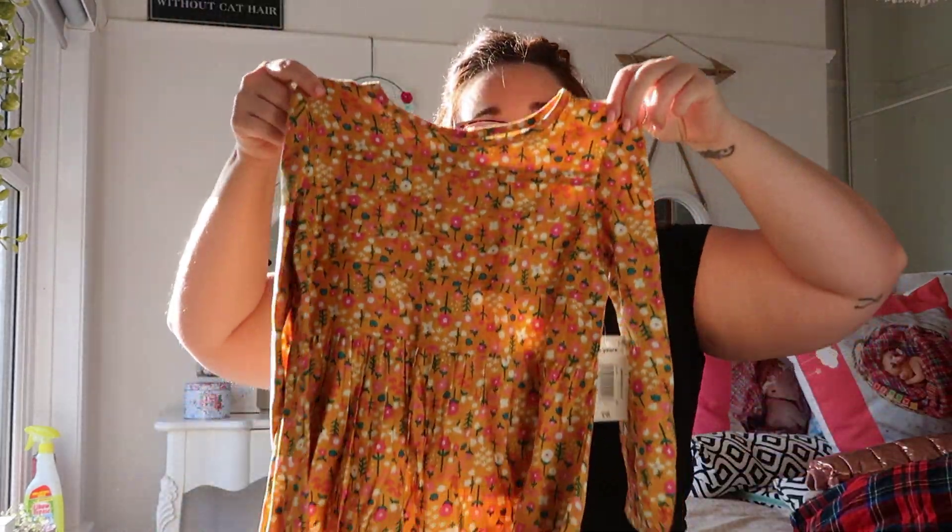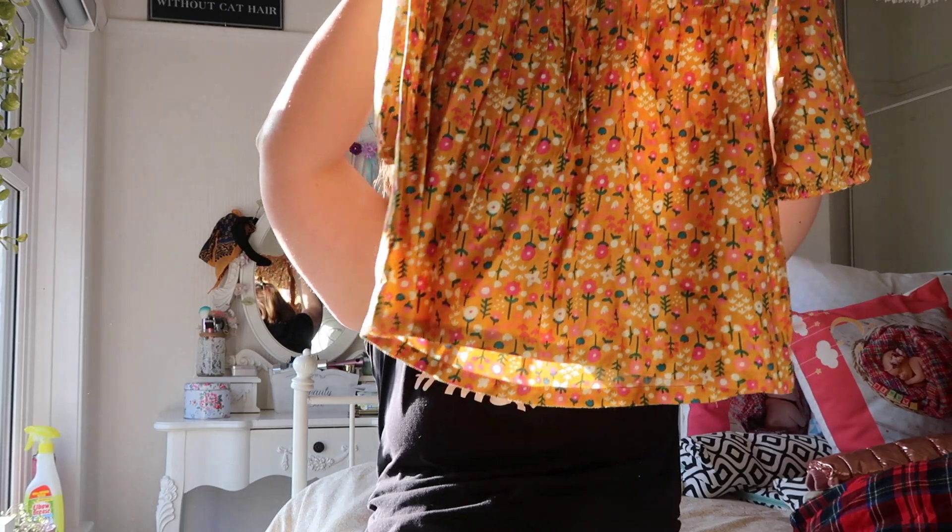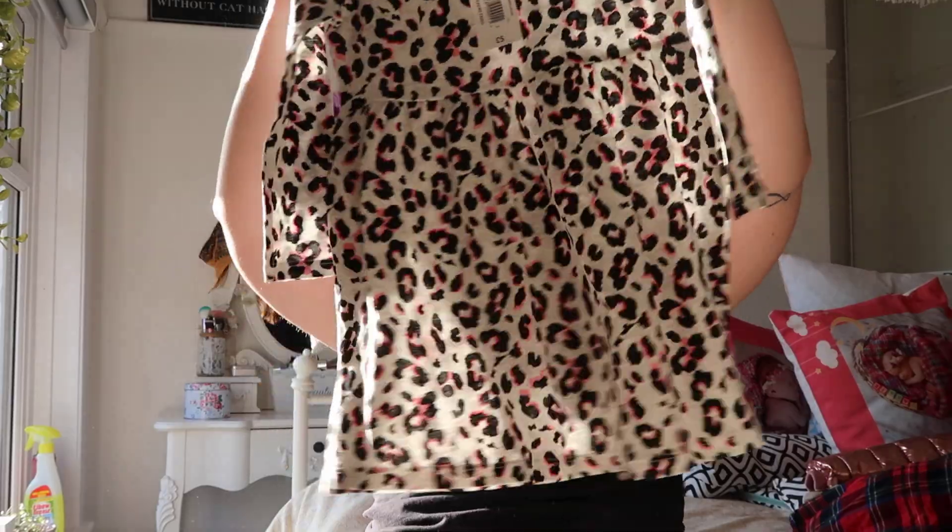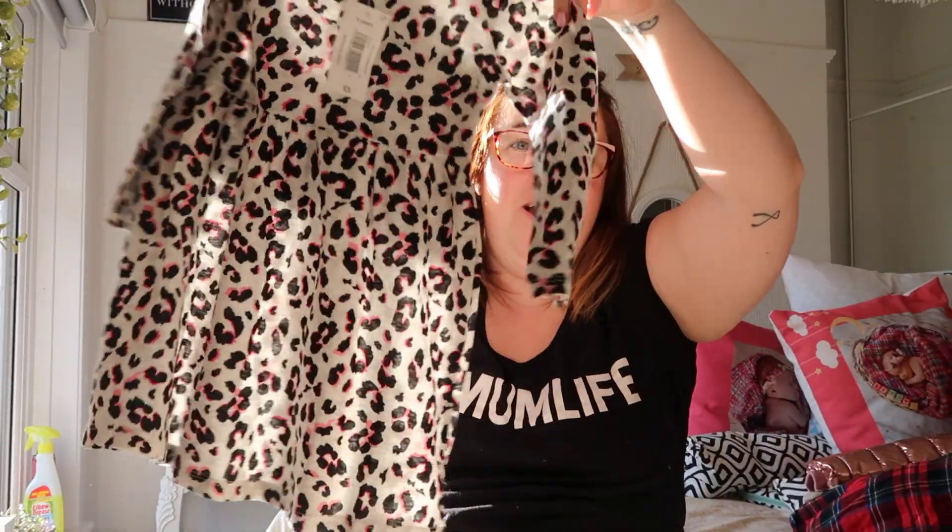Unfortunately this one needs to go back. It's a four to five years but it's way too big for her. As I mentioned she is tiny, so the size that fits her is no indication of a normal four to five year old. The sleeve just hangs on her and looks ridiculous, so I'm going to see if I can change it for age three to four.